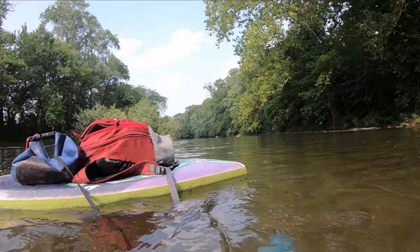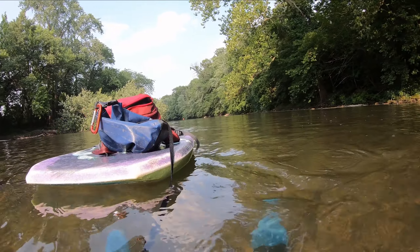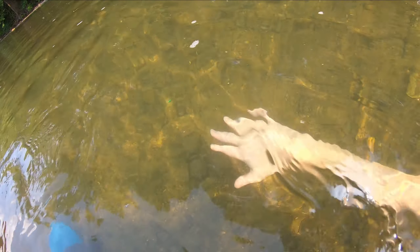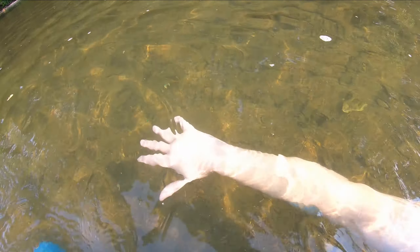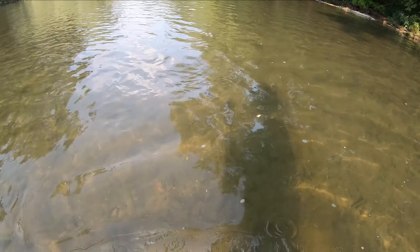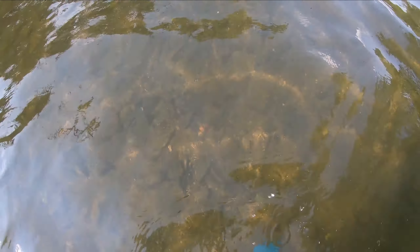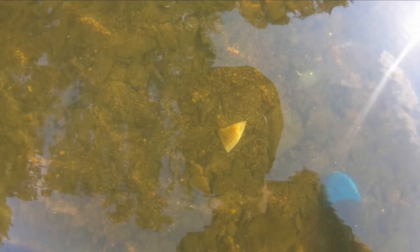Sometimes you get a blast of cold water, sometimes you get a blast of warm water. In general, just moving my hand back and forth up and down — the cold water is going to be on the bottom and the warmer water is going to want to stay on top, and that's exactly what I'm feeling right now. Let's head downstream and keep our eyes open. So far, no fossils — wait, there's something there.